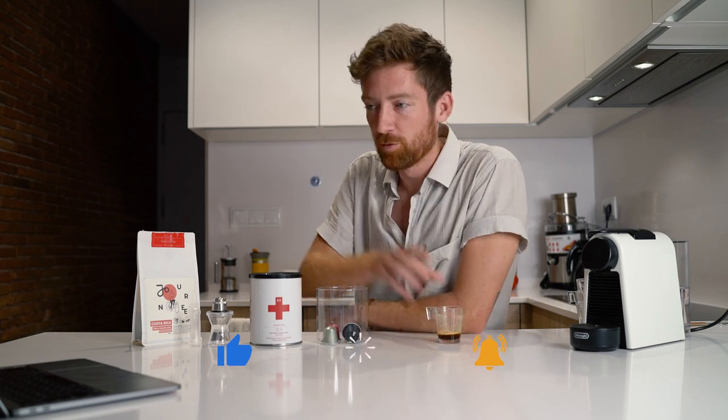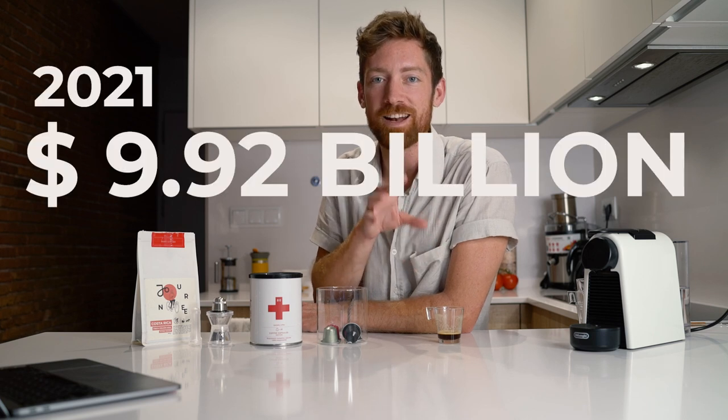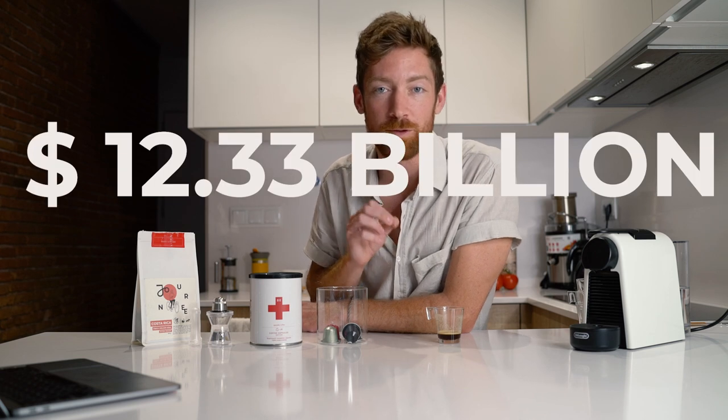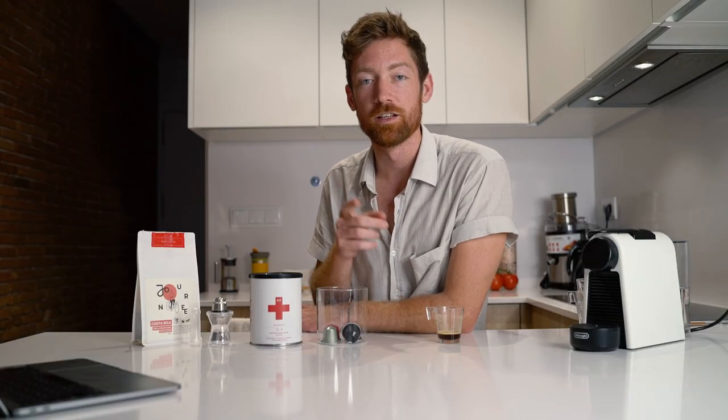From what I've read, the global capsule market is expected to grow from 9.92 billion dollars in 2021 to 12.33 billion dollars in 2022 — that's a lot of money. 1.2 billion capsules were produced in the UK alone in 2021. I don't have the global stats for 2022, but in 2018 it was around 59 billion capsules produced. That's pretty huge — a lot of capsules.